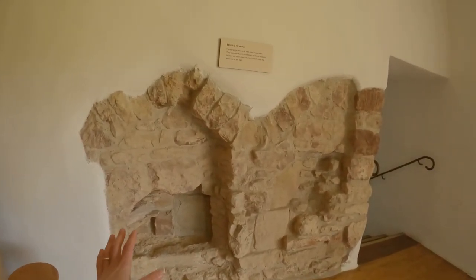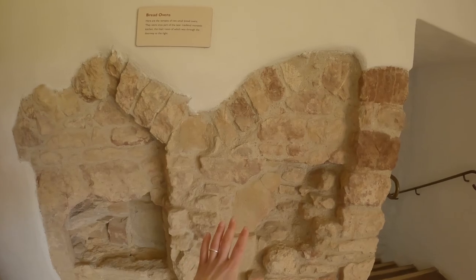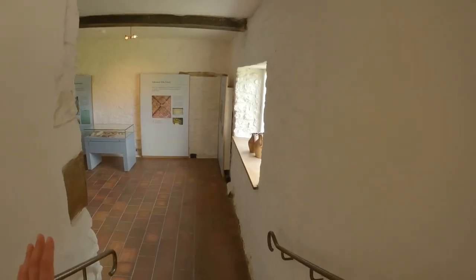Some of the original bread ovens here — absolutely beautiful. These are part of the later medieval monastic kitchen. And down here was the main room.